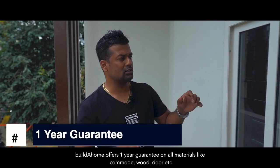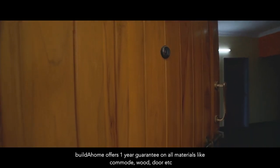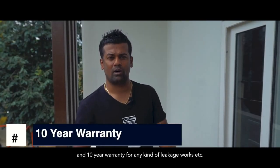They give a one-year guarantee for the house — for all materials like camoose, wood, and the main doors. And apart from that, for any leakage or similar issues, they have given a 10-year warranty.